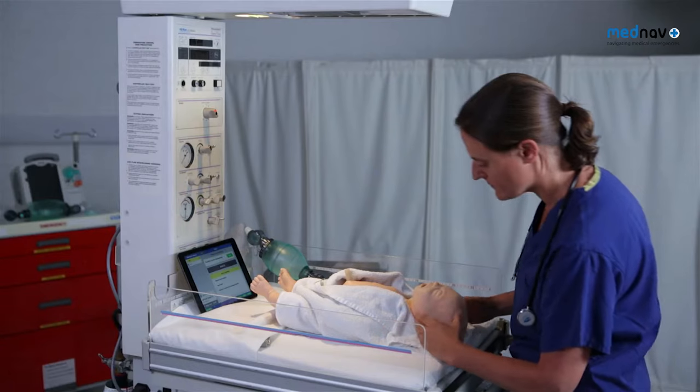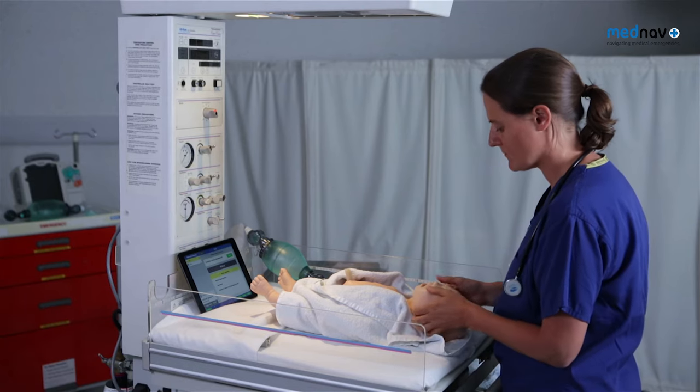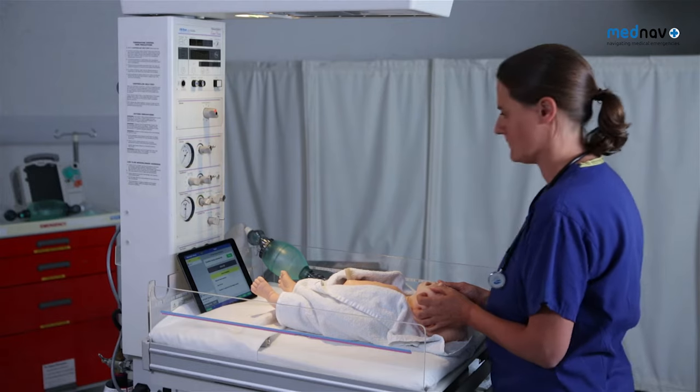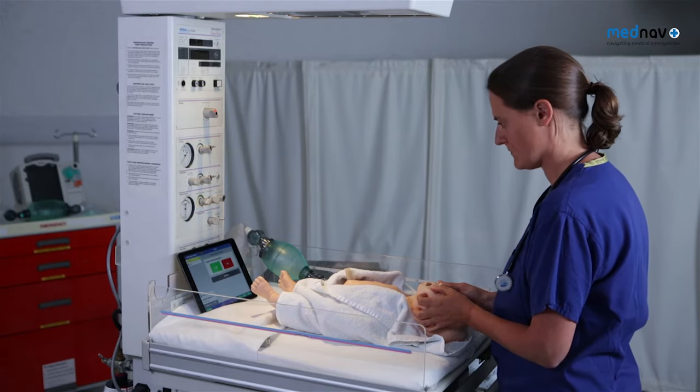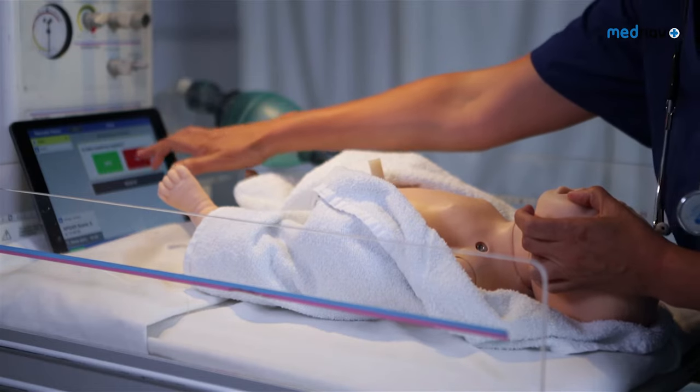Confirm breathing. Consider airway manoeuvres: neutral head position, jaw thrust, or if meconium blockage is present, suction. Confirm.